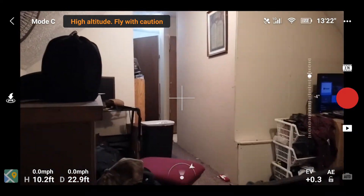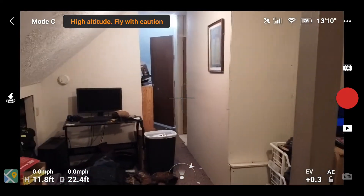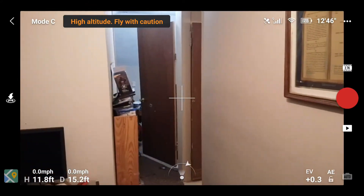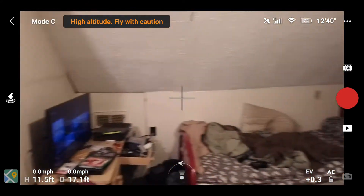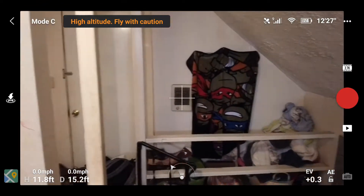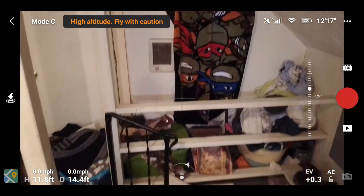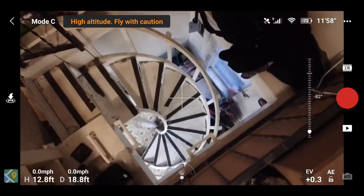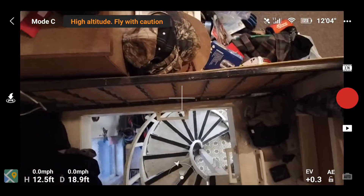A couple of teenage boys, so it's kind of a mess up here. They've got their own bathroom here on the right with the shower, and the porch out that door. Had a little trouble maneuvering down these stairs — I was glad to have those guards on.